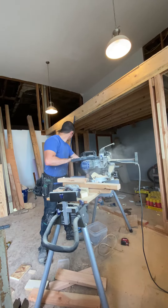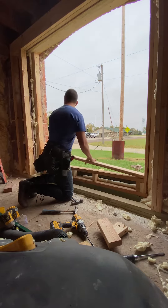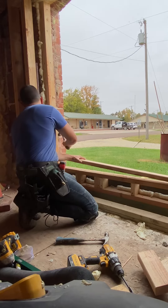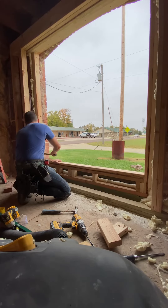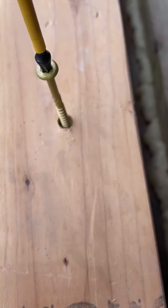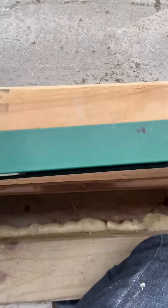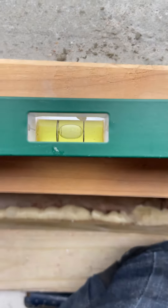I didn't know exactly how I was going to do the framing once I got the brick cut out, so I decided to wait to order the window until the framing was done so I could know exactly what size of window I needed to order. It's going to be about five and a half feet wide by five and a half feet tall. Once the window arrives and I get it installed, I will make sure to show you all what it looks like.